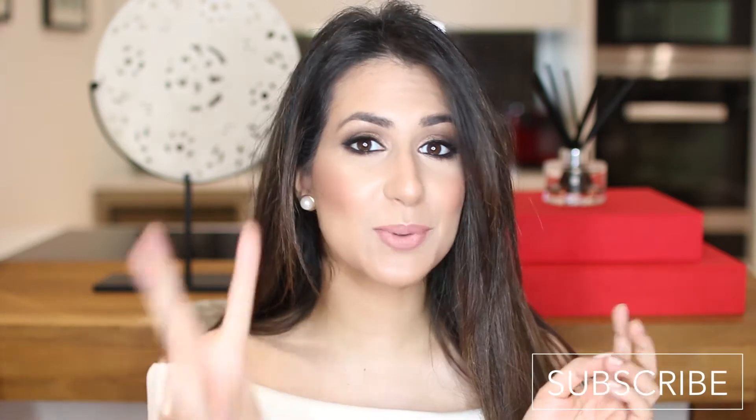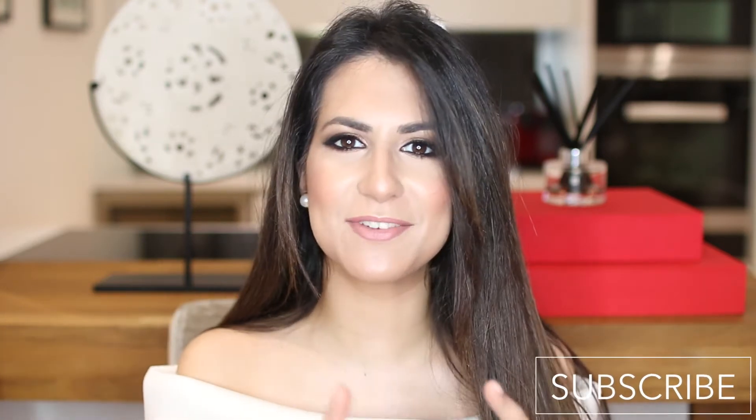Please don't forget to subscribe to my channel — I'll leave a subscription button on screen and also below. I upload twice a week, so in order not to miss any videos, don't forget to subscribe. And let's get straight in.